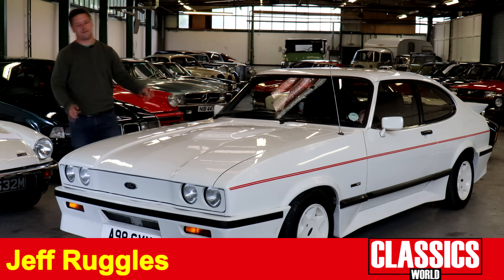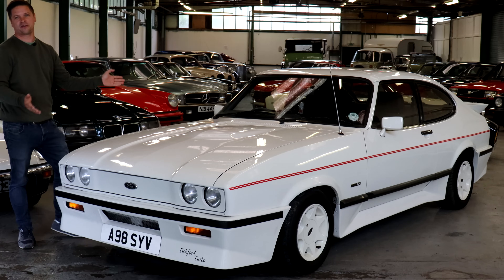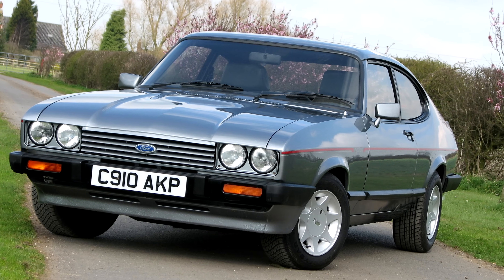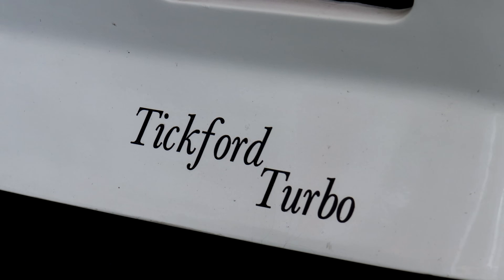The Capri was the fastback epitome of Ford's badge hierarchy scheme. In Mark III guise you could have everything from a 1.3 base spec to a 2.8 injection, but the holy grail has to be the Tickford turbocharged version like we've got here. One of 86 cars, this is number four.